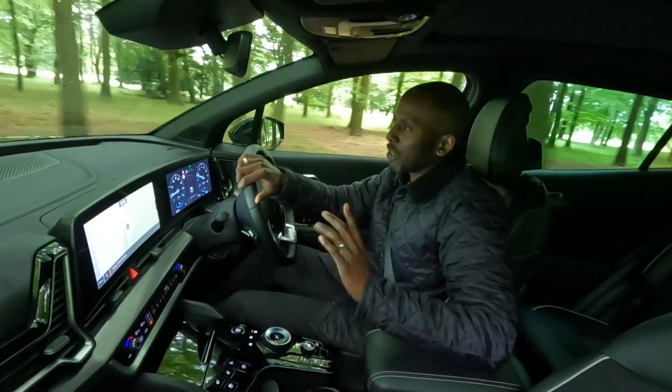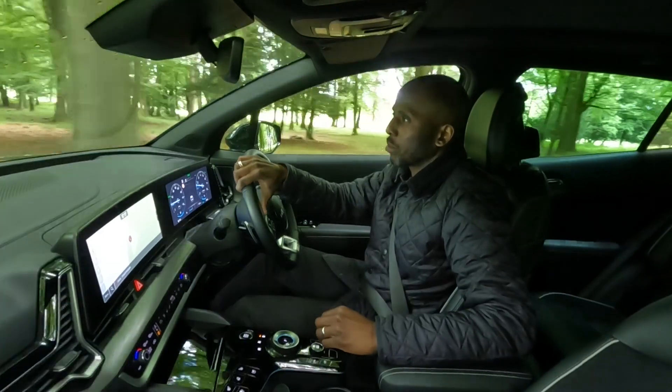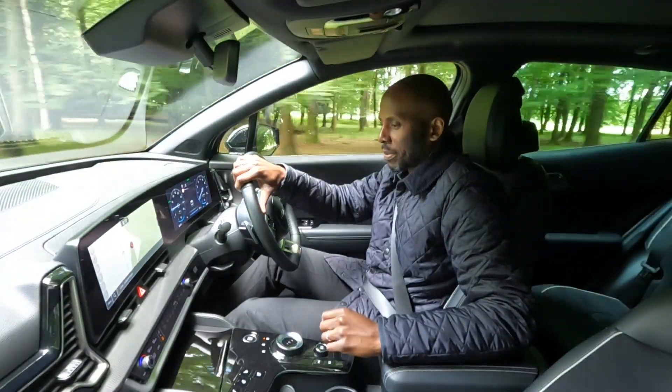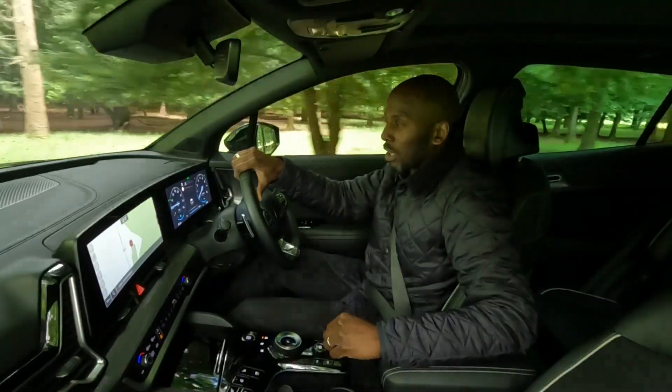Hello and welcome to WeBlog Any Car with me Sheridan, and in this quick review I've got the brand new Kia Sportage. This is a GT Line model, which is also a hybrid.